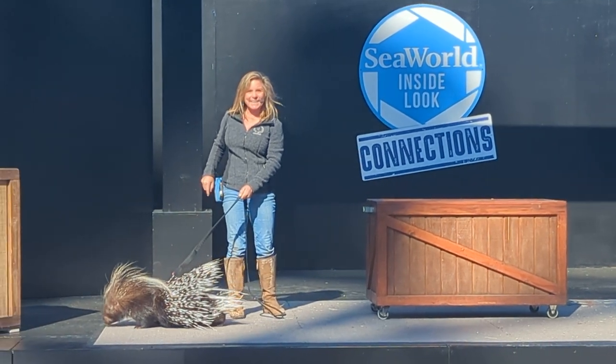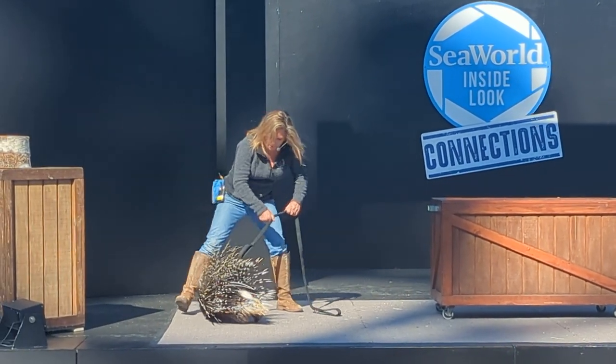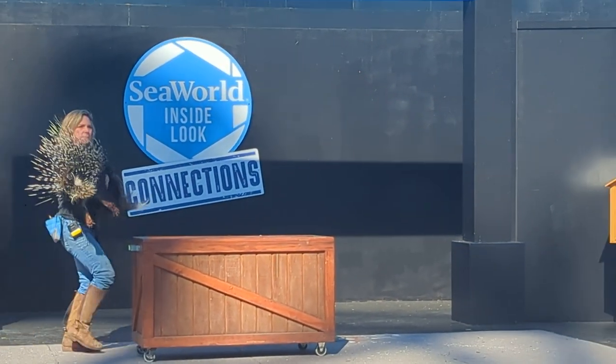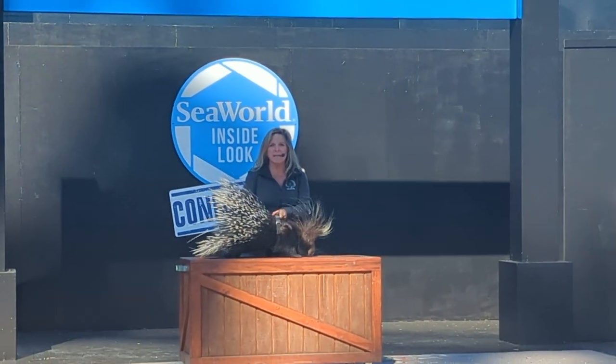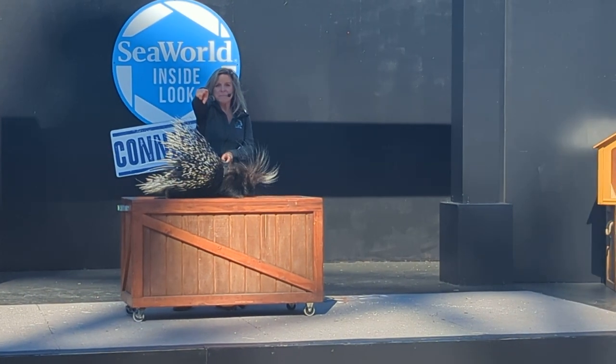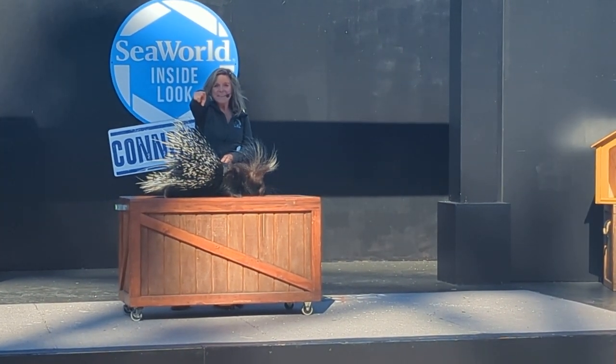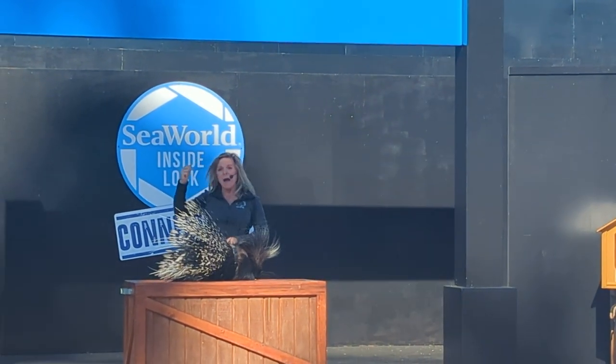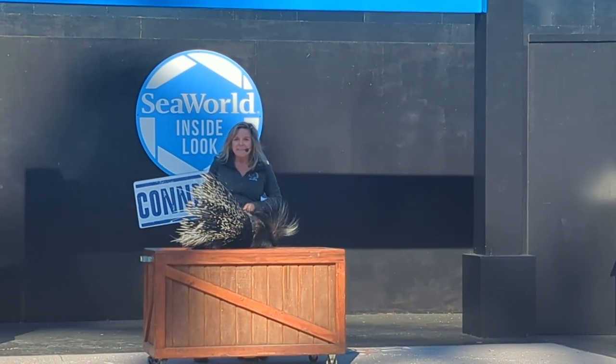Would you guys like to see his defense? I'm going to need a volunteer for this. Come on now! Very brave. Everyone ready?